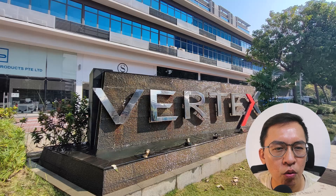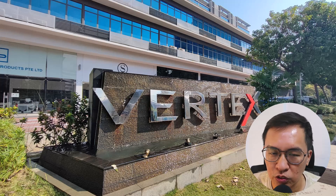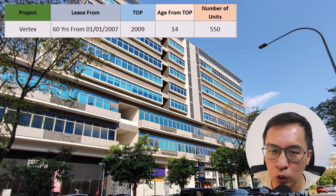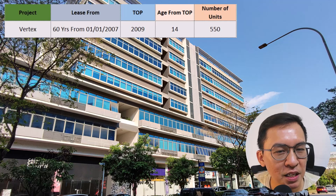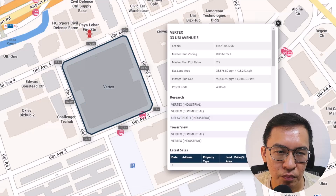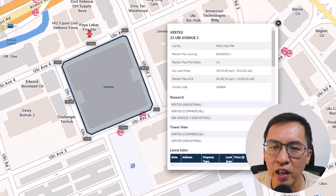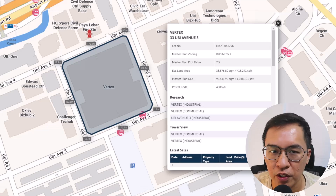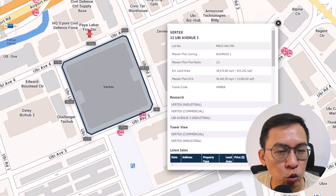Vertex is a 60-year industrial building with lease from 2007. It is currently zoned as B1 and TOP in 2009. This means it is 14 years old with a remaining lease of 46 years. It is located along UB Avenue 3 and sits on a very spacious site that measures 415,000 square feet. There are a total of 550 units spread across two tower blocks.